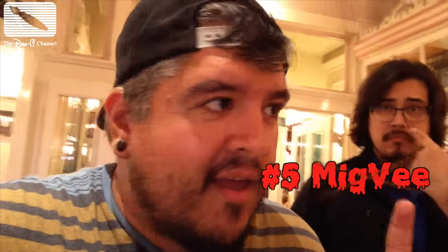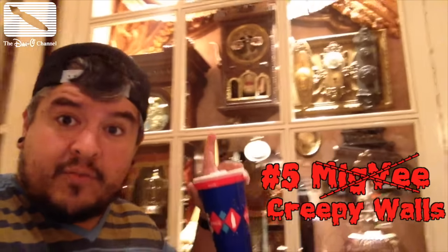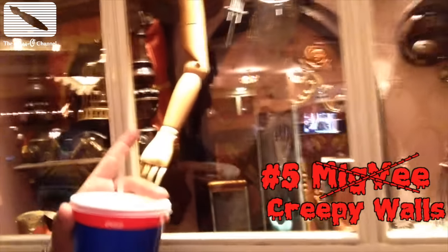Now one of the creepiest things that I found — it isn't this guy, Mig V — but it's actually here in the Emporium, between the little toy section and the weird little accessories where they have like women's bags and whatnot. It's right here. It is this weird wall. Take a look at all this stuff in there — there's like arms, and weird doll faces, and a bunch of random hands.